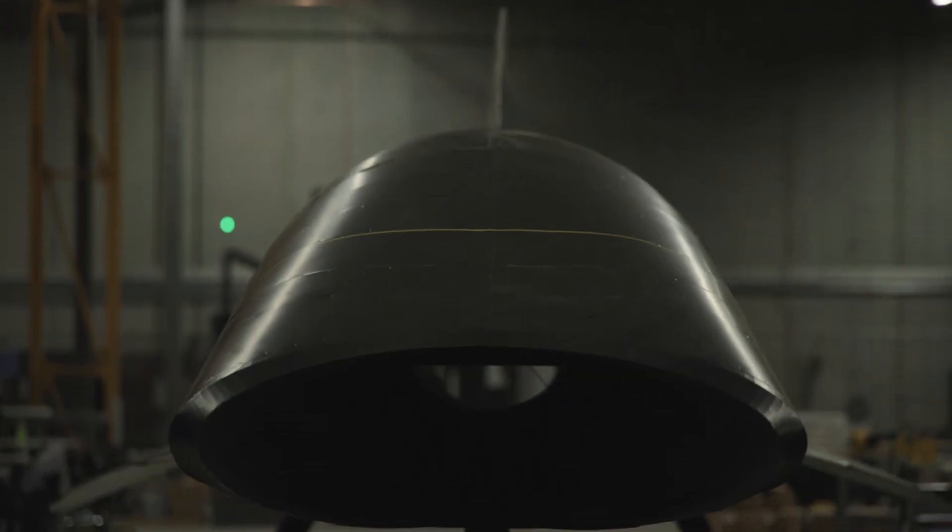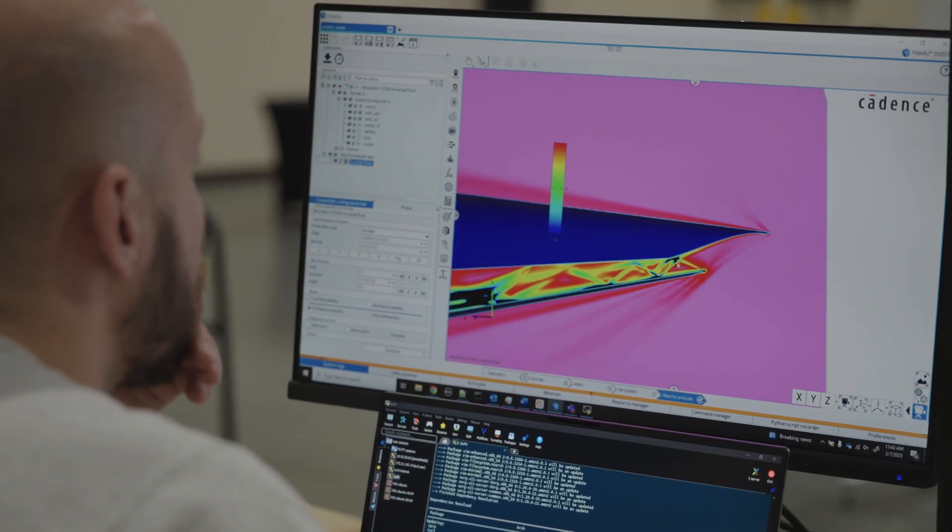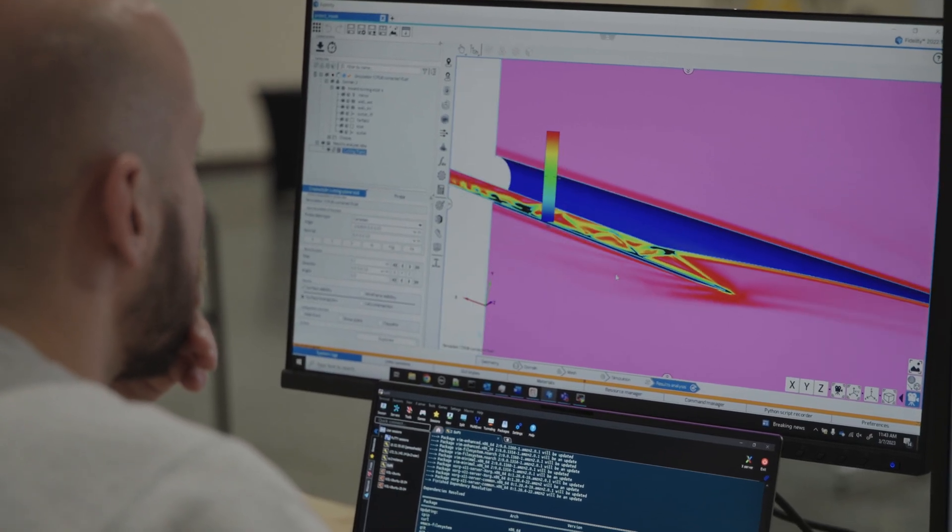We've got our inlet, which is going to enable us to provide high-quality airflow to our engine. That's really what's going to drive a lot of the performance and thrust that we're able to get out of the engine itself, so ensuring a good design and high-quality flow is really critical to what we do.